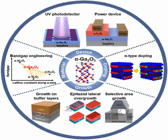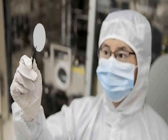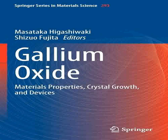In telecommunications, the high-frequency operation capabilities of gallium oxide-based devices are explored for use in 5G and potentially future 6G networks, where they can manage vast amounts of data and provide faster, more reliable connections, supporting the infrastructure necessary for advanced Internet of Things (IoT) applications.